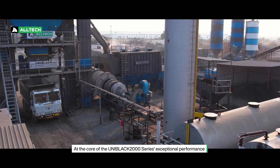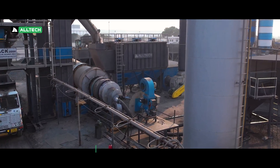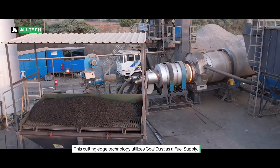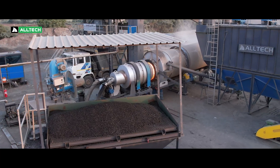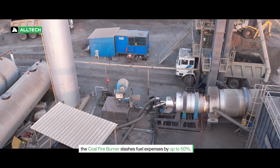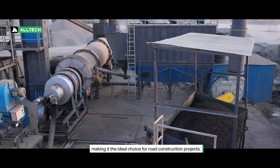At the core of the Uniblack 2000 series' exceptional performance lies its innovative coal fire burner. This cutting-edge technology utilizes coal dust as a fuel supply, significantly reducing operating costs. Unlike traditional liquid fuel options, the coal fire burner slashes fuel expenses by up to 50%, making it the ideal choice for road construction projects.